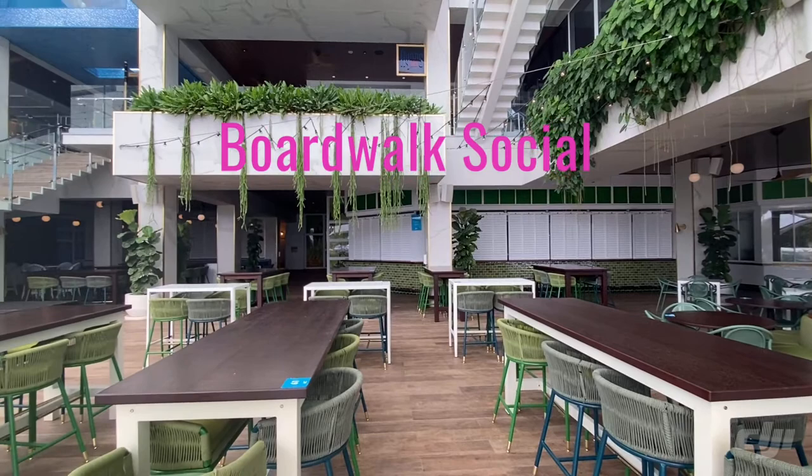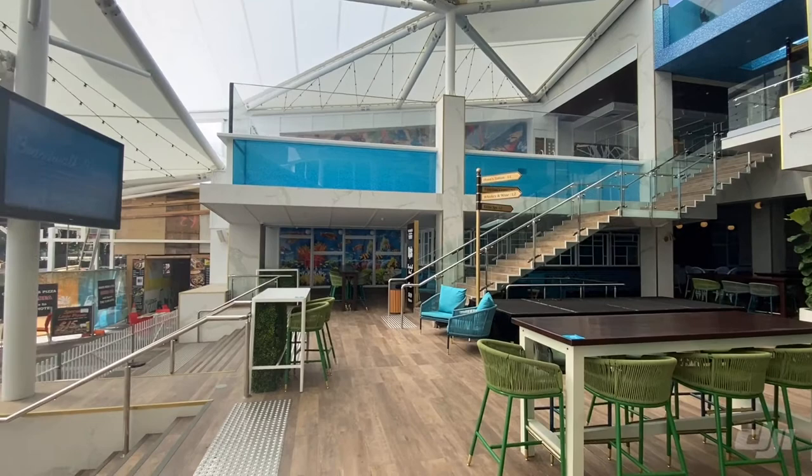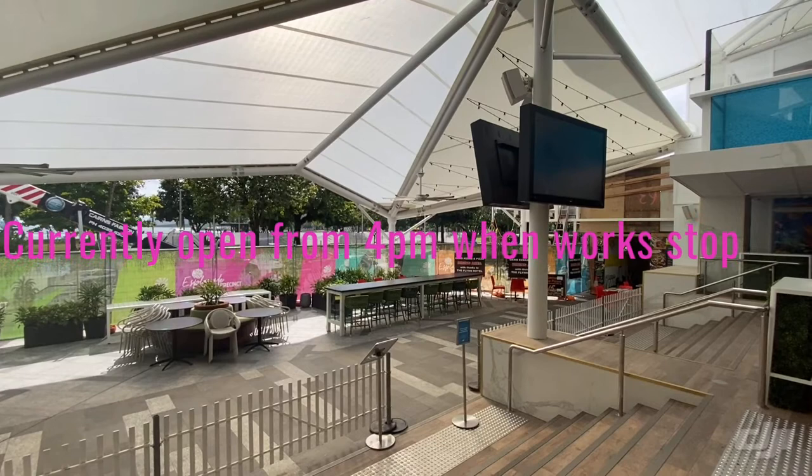This is Boardwalk Social at Flynn by Crystal Brook. It's an outdoor dining area, bar of the night time. You can see the two pools there up the top. It will be an absolutely incredible place to come and eat when they finish all the road work out the front. It will be an alfresco extended dining area, which will be a really awesome place to come eat and have a drink once it's finished in July 2021.